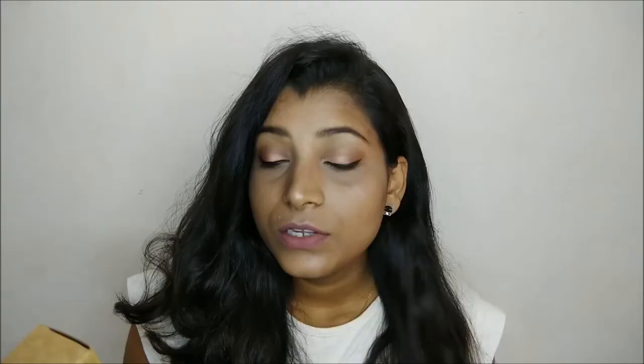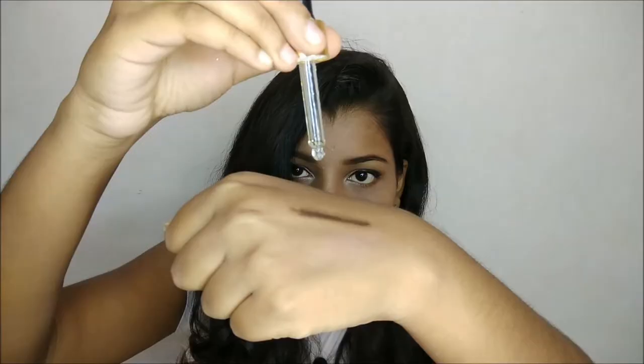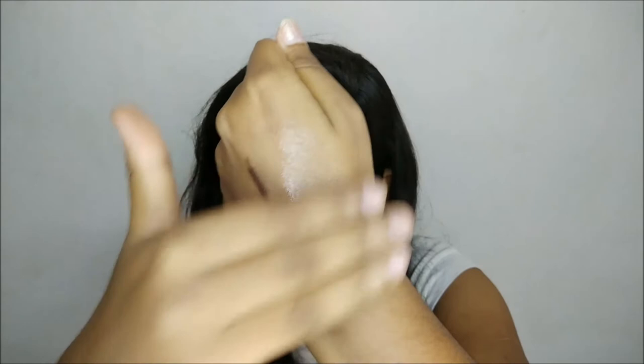Now I'll show you what I purchased from purple.com. The first thing is this Caviar Oil cold-pressed Jojoba Oil by Good Vibes. This retails for 525 rupees and contains 30 ml of product. It's very hydrating — jojoba oil is great for avoiding frizziness in hair. I haven't tried it yet but I'll be trying it soon.